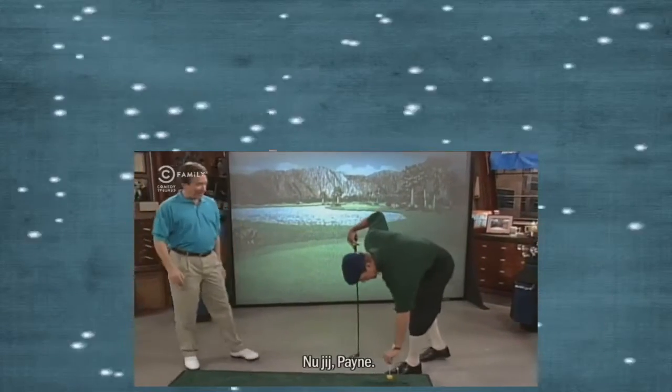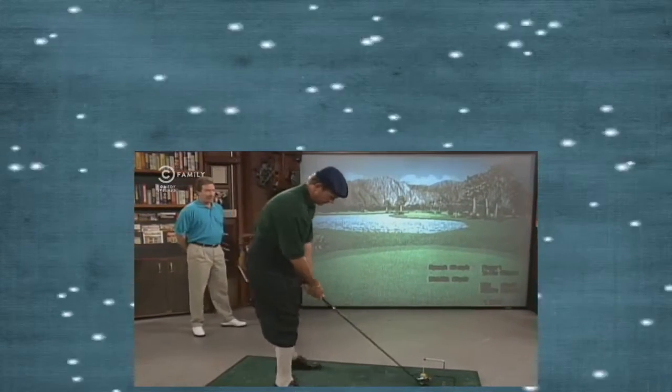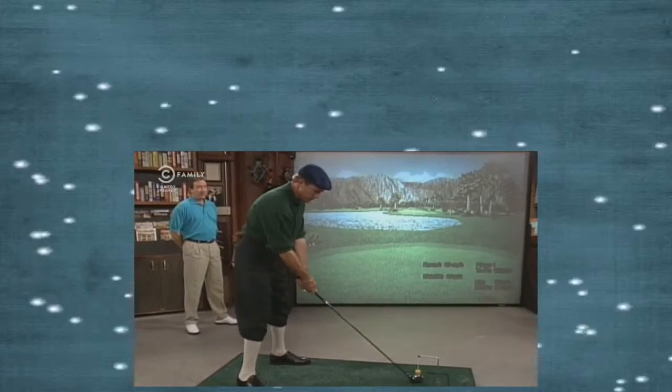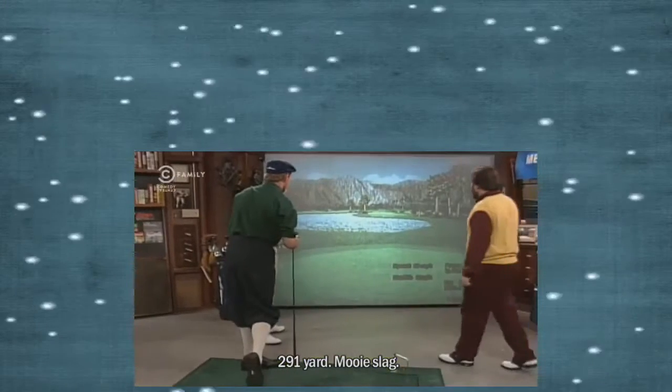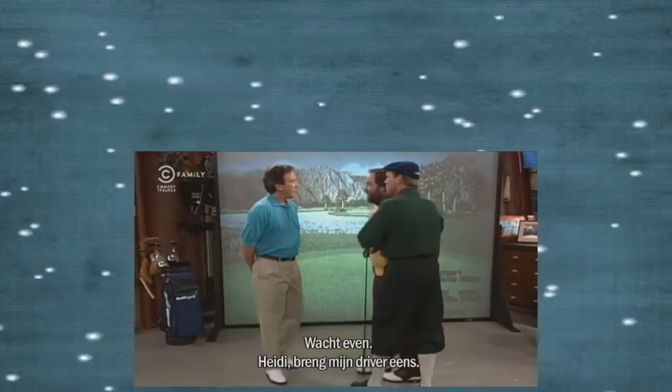All right, Payne, see what you got. 291 yards. Nice drive! Wow, that was a great drive! Well, I guess this contest is over.